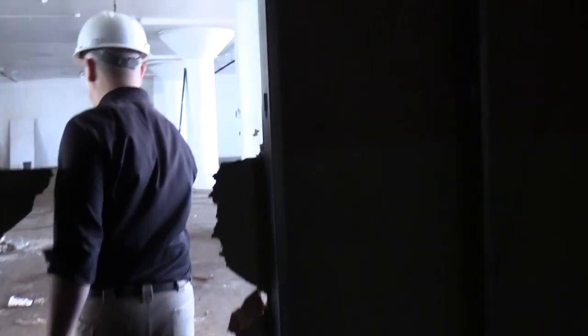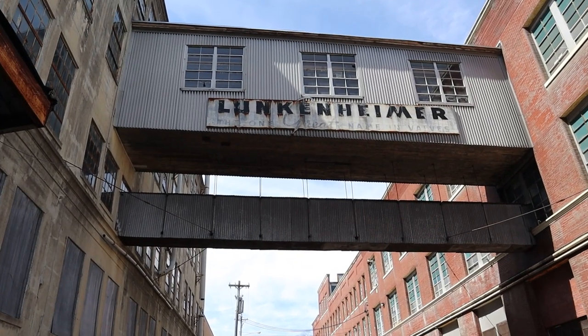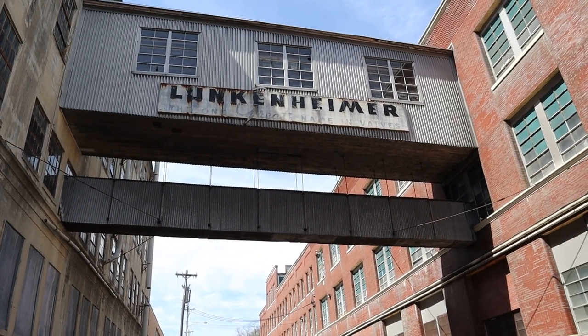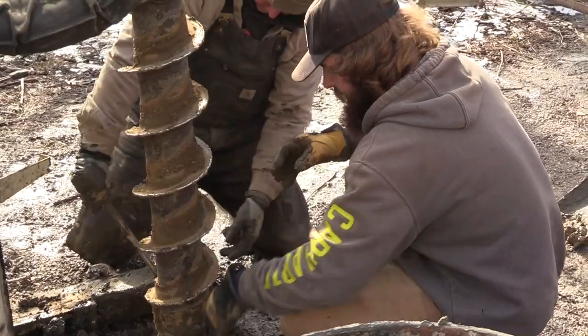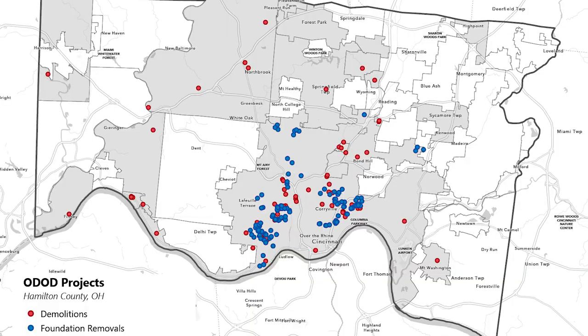The Port applied for the remediation grant in Hamilton County due to the complexity of the properties we're already managing and our experience in handling these complicated properties. The land bank was designated as the entity available to apply for demolition funds.